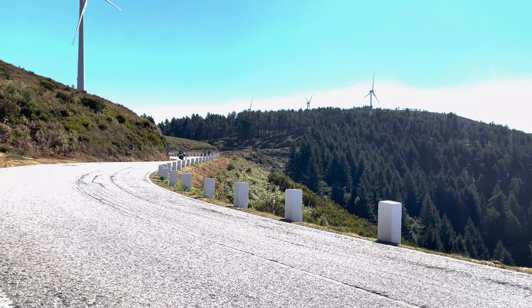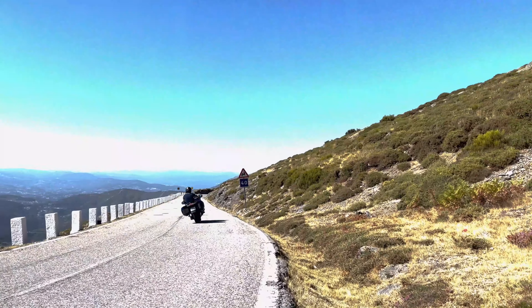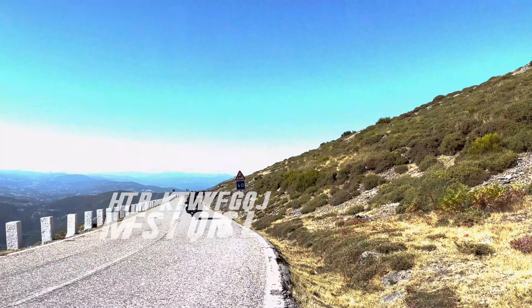Without a doubt, it offers the best handling among motorcycles in this category — it's not just about having a trip with maximum comfort on two wheels.